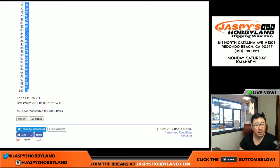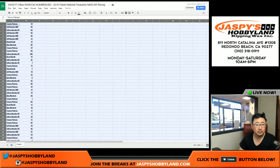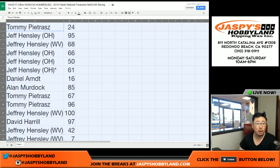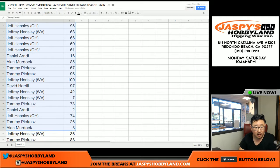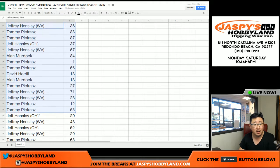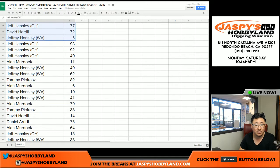Alright, here are your numbers. I'm going to go through them as they are right now, and then I'll re-sort the spreadsheet by your first names, so don't feel like you have to catch everything right now. Daniel Arndt with the number two. Tommy P got number one — so any one-of-one, one out of 10, one out of 25, one out of 99, all that goes to you.